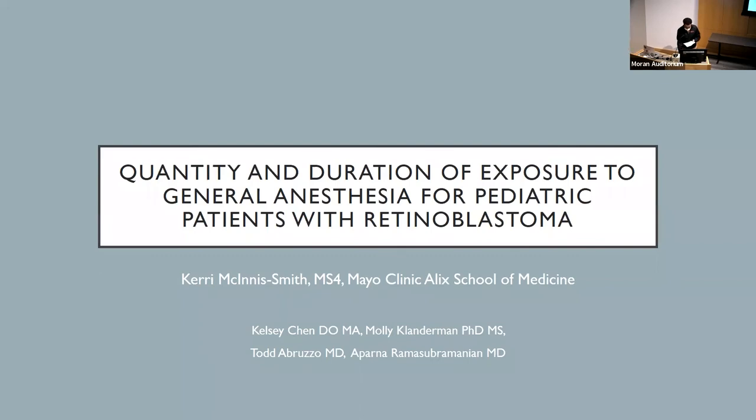Next we have Carrie McKenna-Smith from the Mayo Clinic Alix School of Medicine. She did her undergraduate at Carroll College, and her presentation is titled 'Quantity and Duration of Exposure to General Anesthesia for Pediatric Patients with Retinoblastoma.' I'm a fourth-year med student from Mayo, presenting research I've been working on with Dr. Rama Subramanian, a pediatric ocular oncologist at Phoenix Children's. We recently had this published in AAPOS.